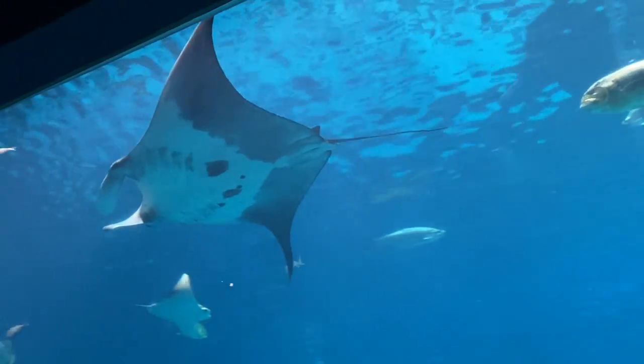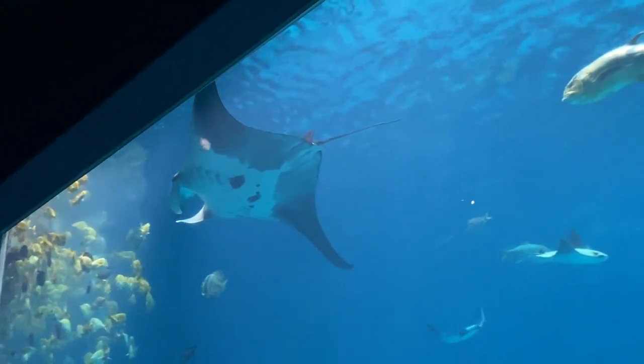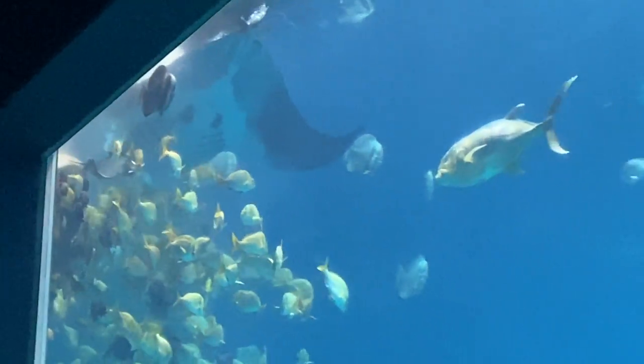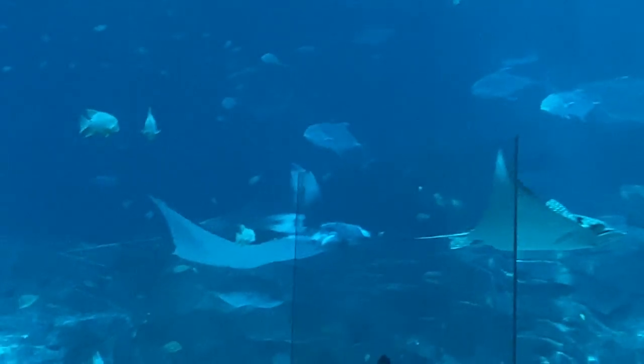Cruising across the top is one of our other manta rays, so currently within line of sight we have two out of three of our manta rays and then one of our whale sharks has surfaced as well.